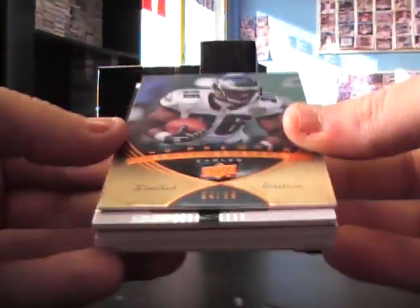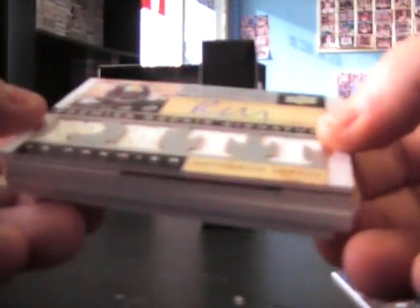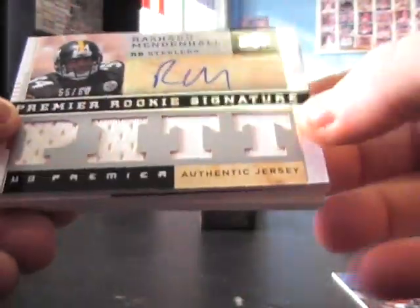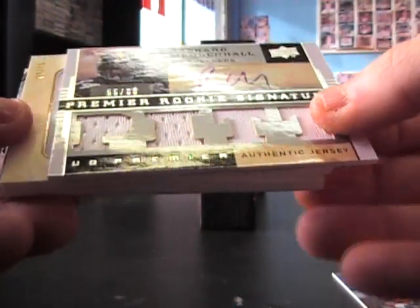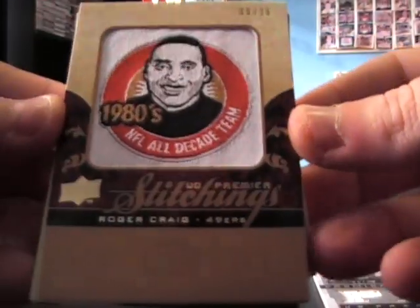Here we go, Ed — 94 of 99, Brian Westbrook. Nice. Rashard Mendenhall, number to 60 — he's coming along nicely for Pittsburgh. Number to 15, Roger Craig.